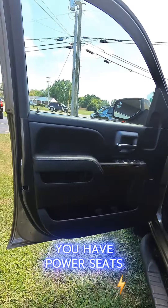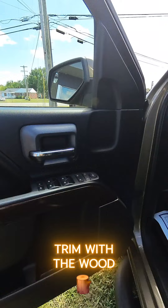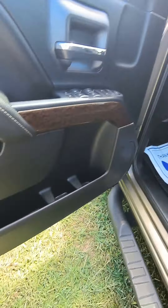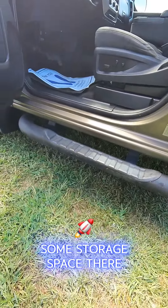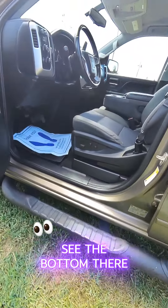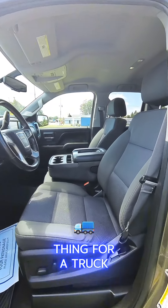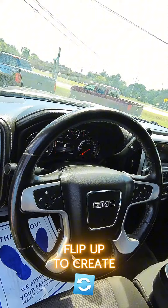You have power seats with lumbar support. This is the trim with the wood grain. Power windows, child locks, extra cup holders, and some storage space. Check out the bottom — the rockers — no rust on them, which is a great thing for a truck, especially being a 2015.